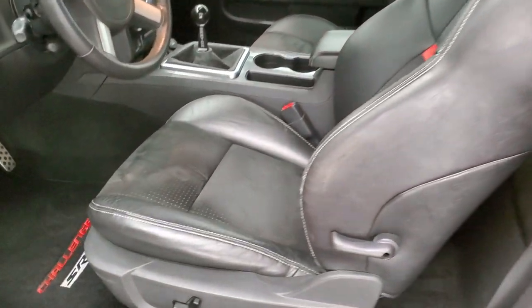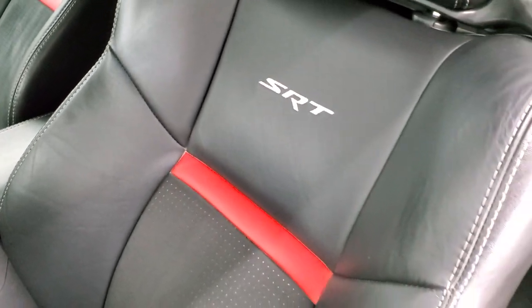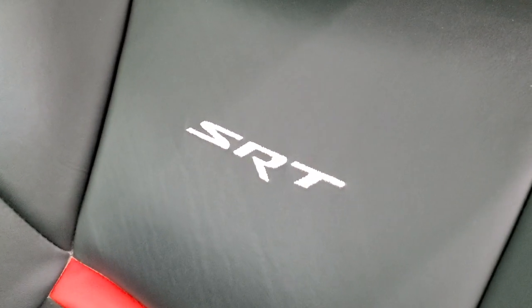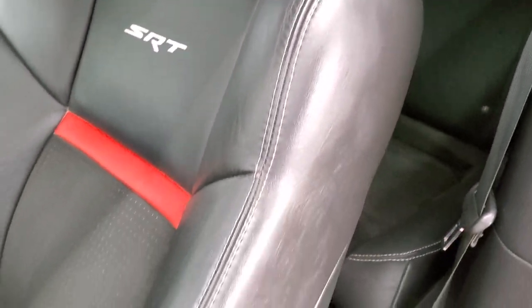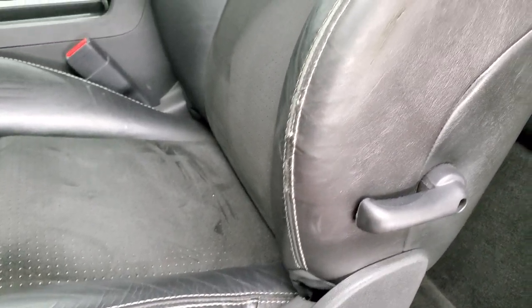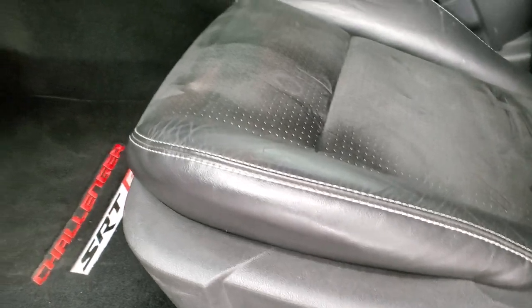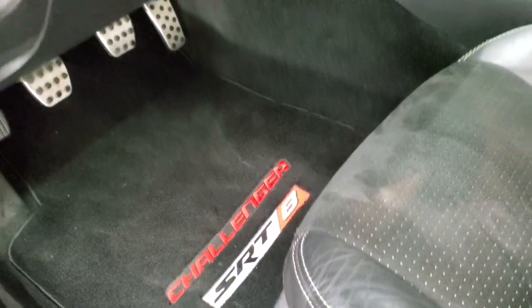Inside, the SRT8 package gives you the black leather and suede interior. There are no rips or tears on the seats. You get the SRT stitched into the backrest as well as the red inlay with the leather. Just a little bit of wear on that bolster. Power driver's seat, both these front seats are heated, and factory Challenger floor mats.